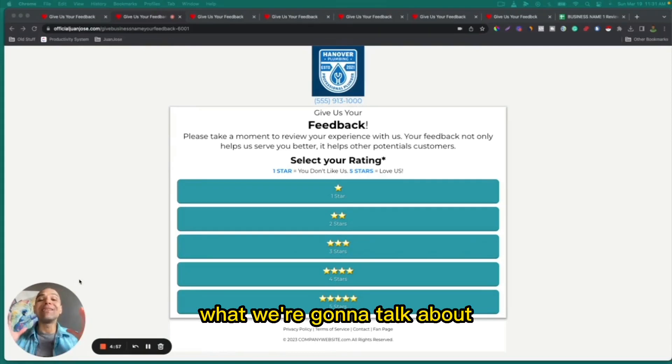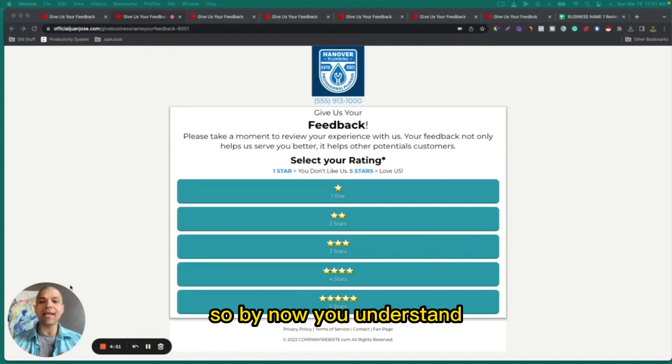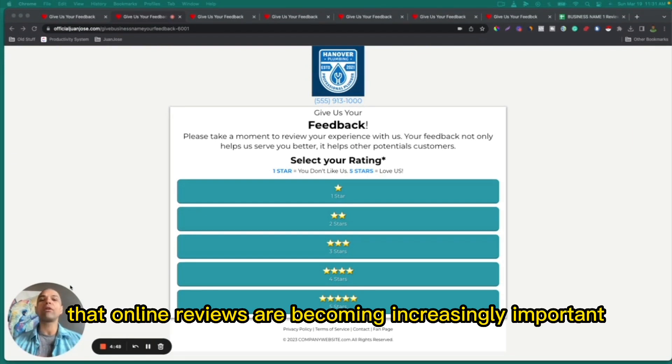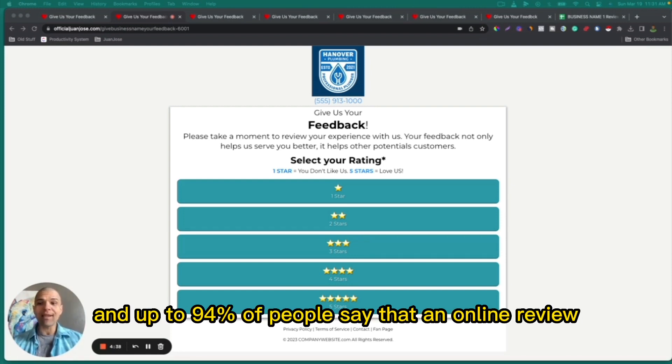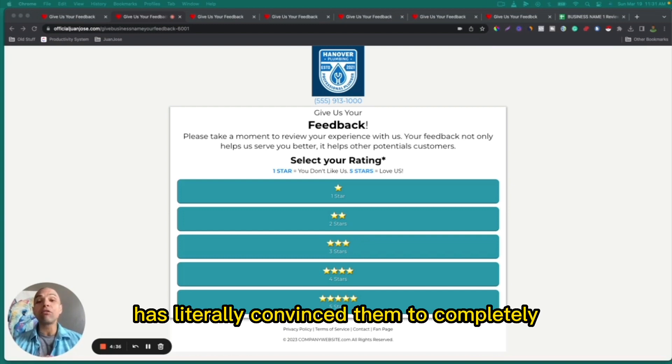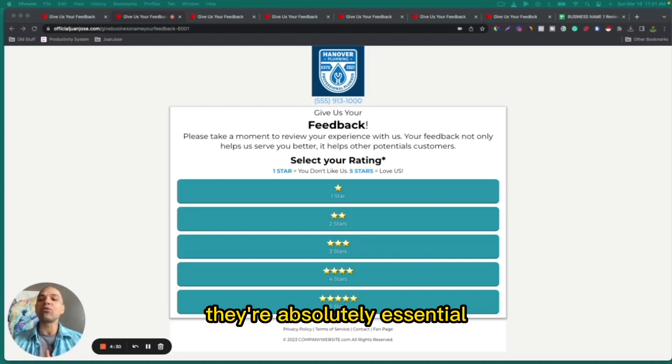In this video, we're going to talk about the behind the scenes of the More Positive Review System. By now, you understand that online reviews are becoming increasingly important for your contracting business because 88% of consumers trust online reviews as much as personal recommendations, and up to 94% of people say that an online review has literally convinced them to completely avoid a business. So as you can see, they're absolutely essential.